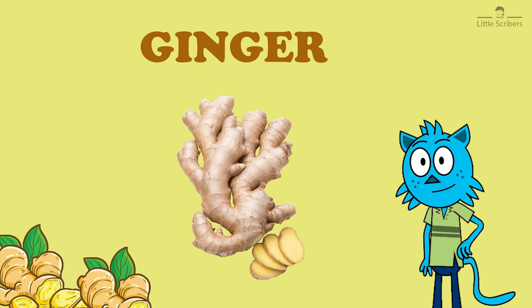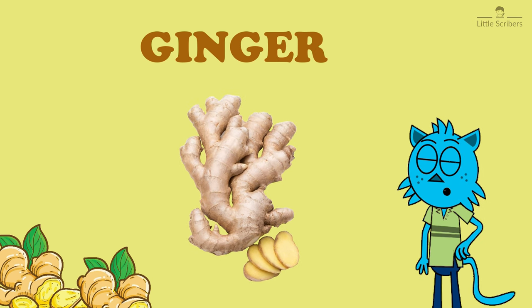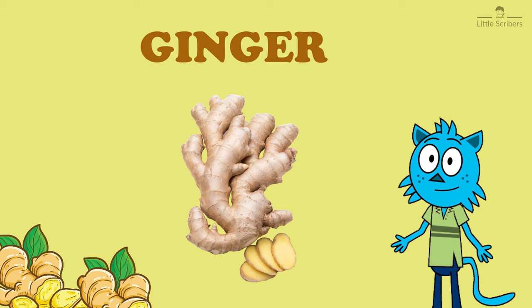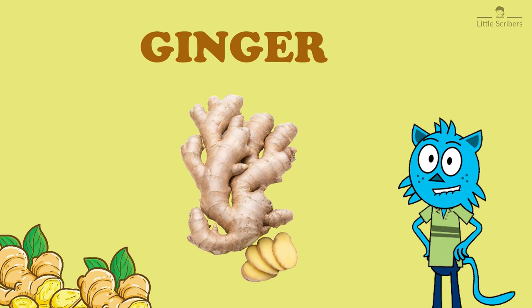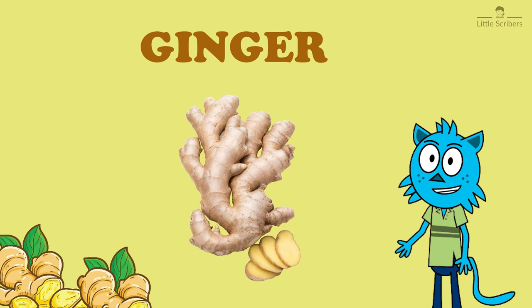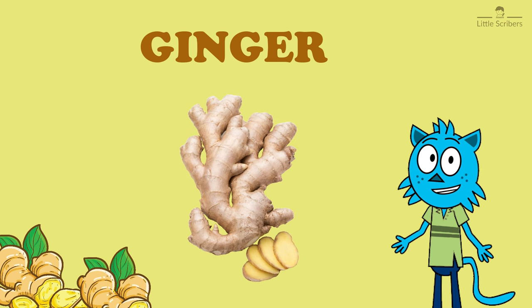Ginger is not only about its flavor — it's also packed with essential nutrients. It contains vitamins and minerals like vitamin C, magnesium, and potassium. Plus, it's known for its anti-inflammatory and antioxidant properties. Ginger is well known for its ability to soothe upset stomachs and aid digestion.